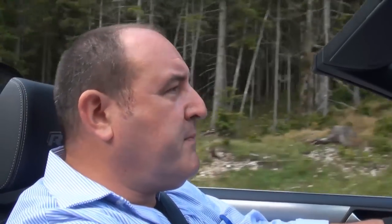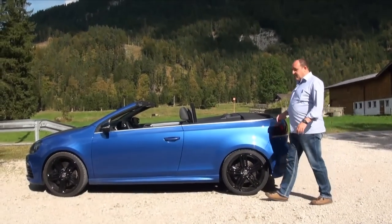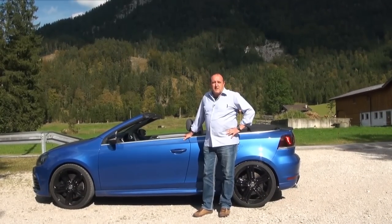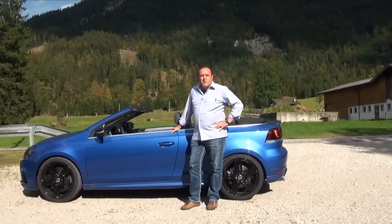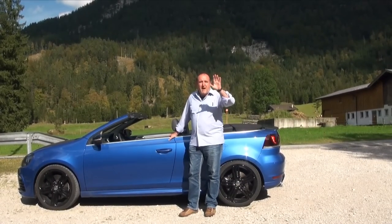In general, this is a fine car for you to get two cars in one — a sports car and a convertible. If you love the sun, like the smell of nature, the Golf R is the right car for you if you have enough money for it. This was our short review of this very nice car. See you next time on Autogefühl. Bye!